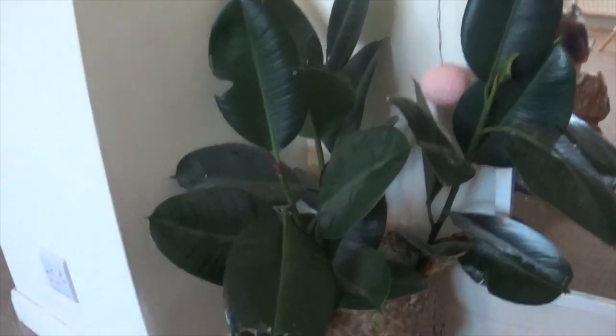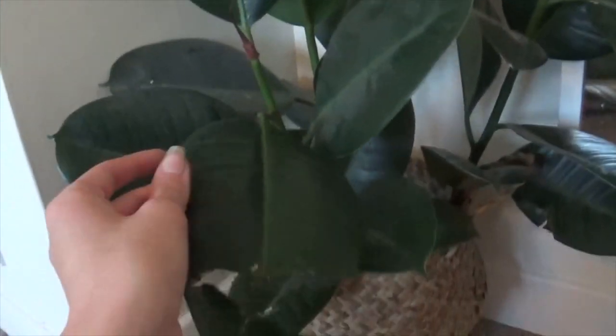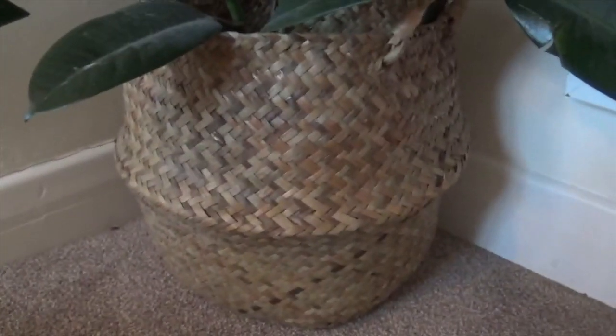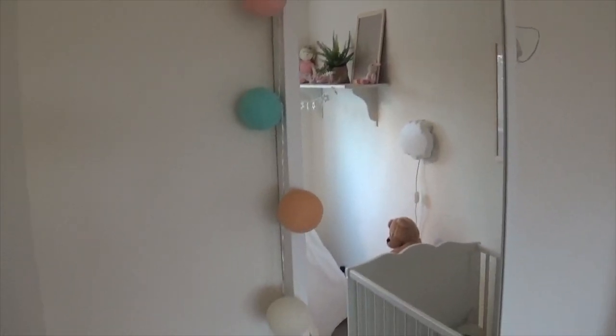Next up we've got this plant in a little belly basket — I think that's what they're called. The plant is real and it's from Ikea, and the little belly basket underneath is from eBay — my favourite online shop in the world! That was really cheap too. I can't remember exactly how much, but I'm thinking it was probably about four pounds.